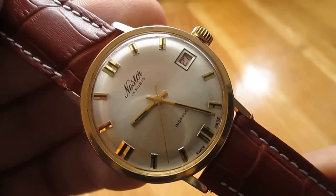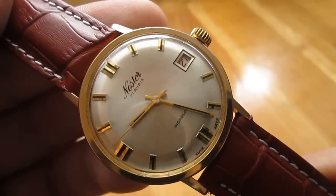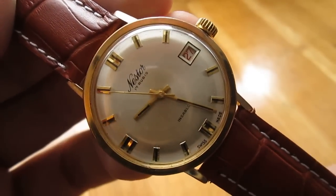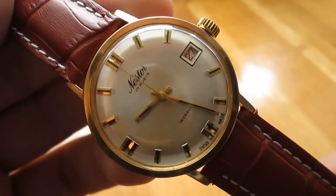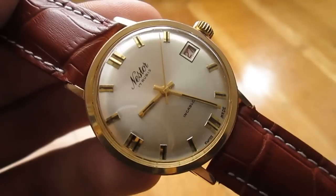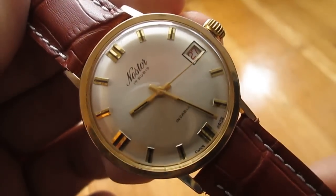This watch is from probably somewhere between the 60s and 70s, just before the quartz crisis and quartz era. There's not a lot of information on this watch, which tells me that this is just one of that vast number of smaller Swiss made companies that used to make watches before the quartz crisis. After that, only the biggest ones survived.